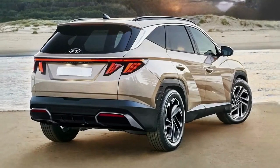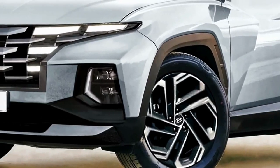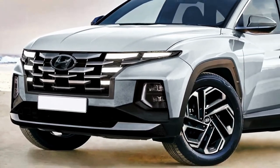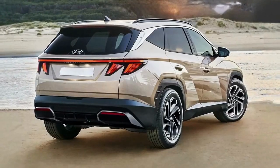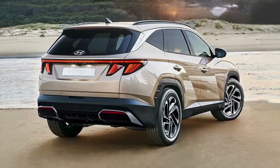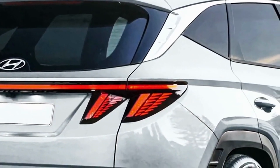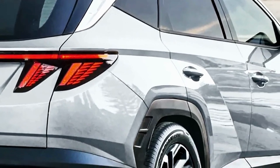Today we're going to show you the 2024 Hyundai Tucson facelift exterior and interior details, review and explain the details of the car. We hope you guys enjoy it. Please don't forget to subscribe for more videos. Thanks for watching.